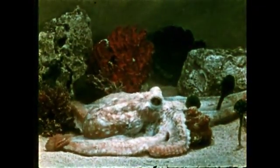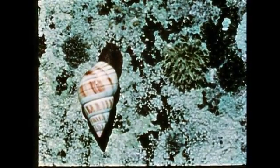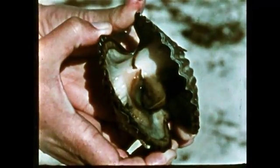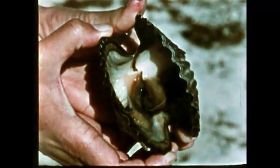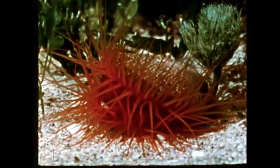The second largest invertebrate group is the phylum Mollusca. It includes the octopus and more than 70,000 other species of molluscs — 10,000 more than the species in the phylum to which man belongs. Of the animal groups, the molluscs are one of the best to illustrate adaptive radiation. In this film, we shall investigate aspects of the molluscan body to learn why this is so. Mollusca means soft-bodied, and all members of the phylum exhibit this characteristic.